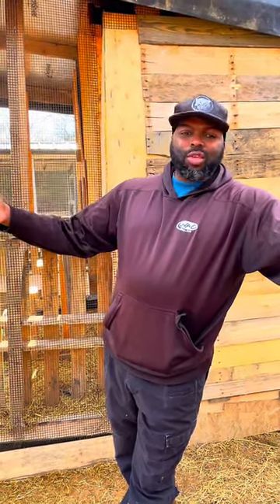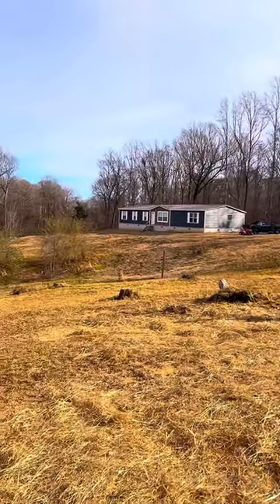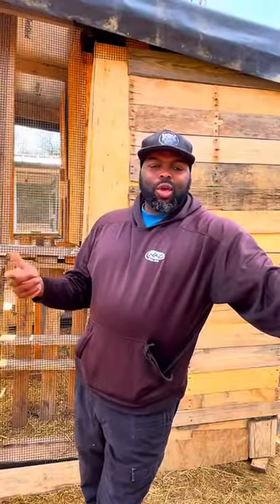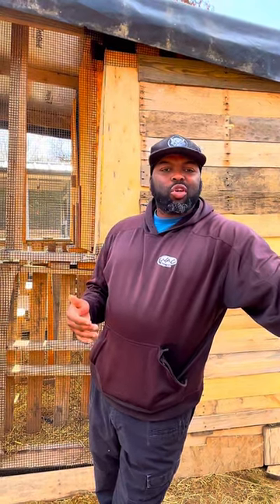We're already in the animal area where we want them, but they're not exactly where we want them to be. A couple weeks ago I went ahead and moved them in here and got them up out of the kennel, which I'm pretty sure they're happy about.